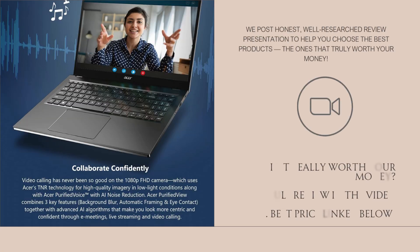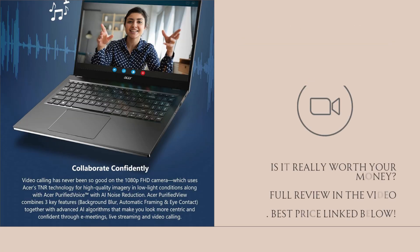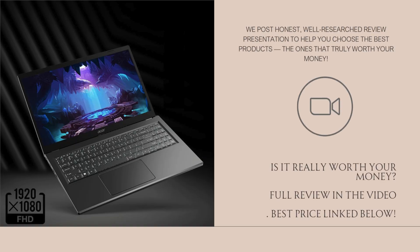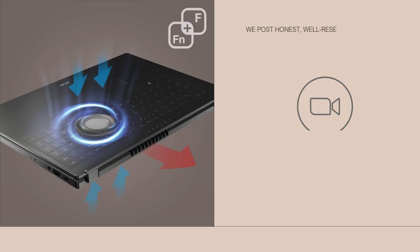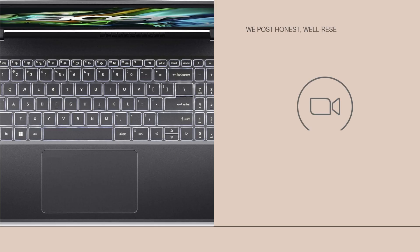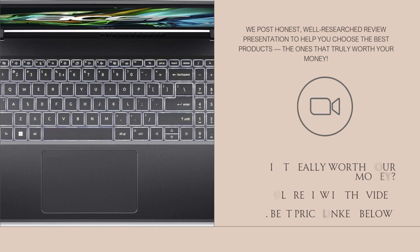The backlit keyboard is a welcome touch — it's evenly lit, responsive, and great for working late into the evening. At around 3.8 pounds, it's still fairly portable for a 15.6-inch device and slides comfortably into most backpacks or briefcases.